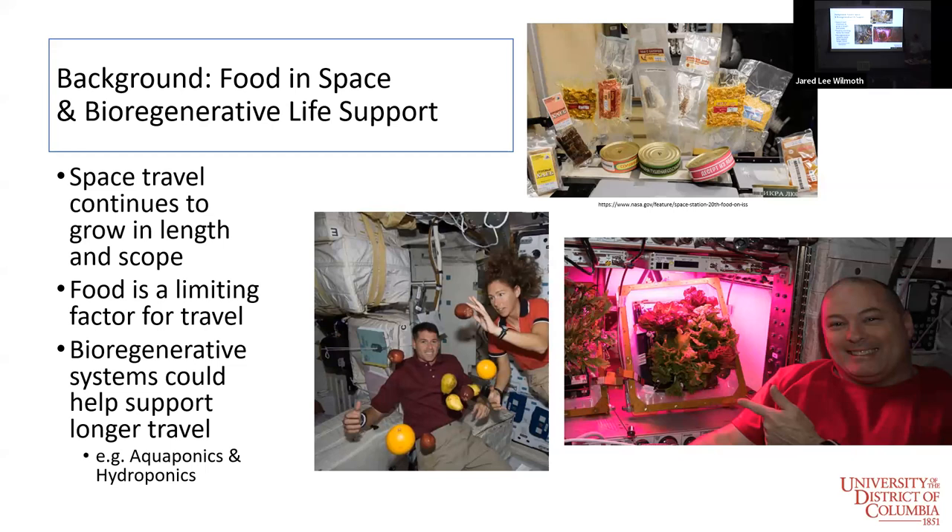Space travel and research in space continues to grow in length and scope. More people want to do more research in space for longer periods of time, and there's also a small group of people who want to live on the moon. But a huge limiting factor for any of that is food.